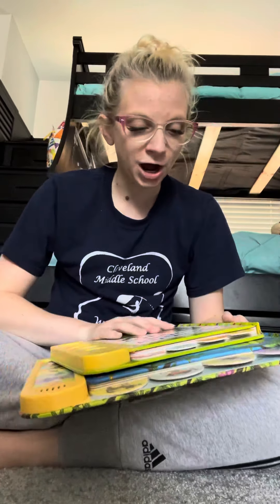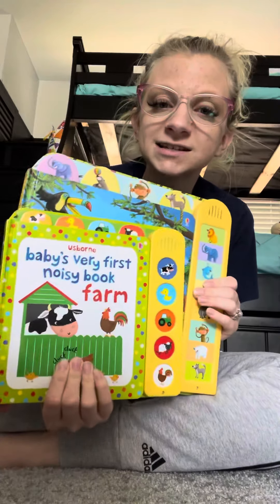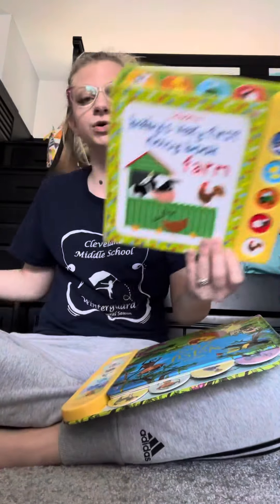Hey guys, Brittany Smith here, Independent Consultant with Usborne Books and More. I wanted to show you some of our classic sound books. If your little one likes sounds or music, these are awesome. So we have the Baby's Very First Noisy Book Collection.